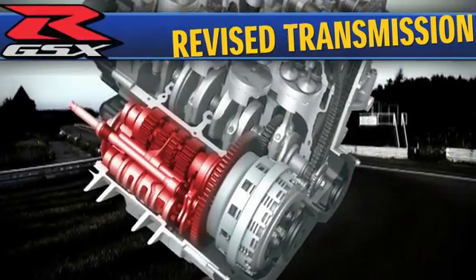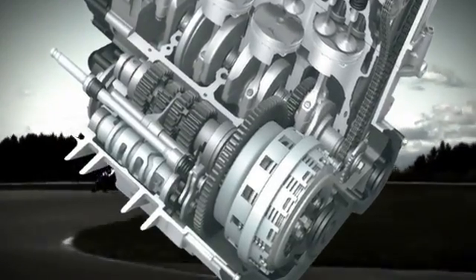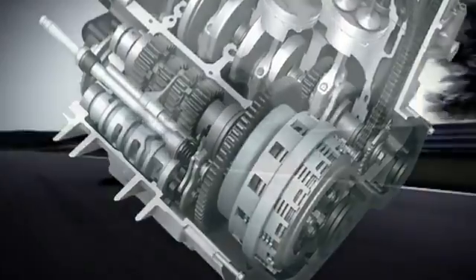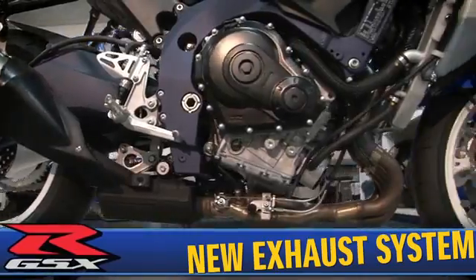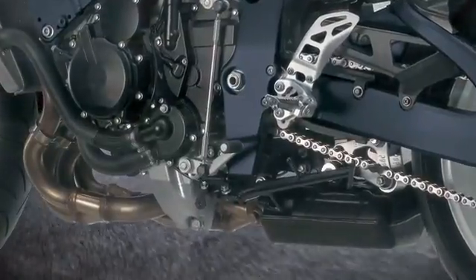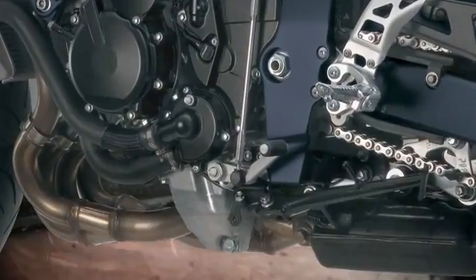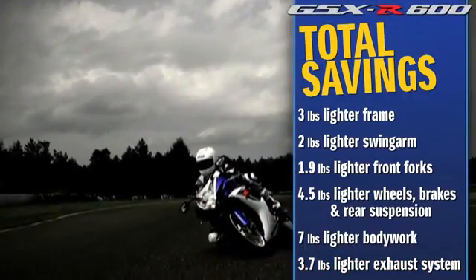A revised lightweight close-ratio six-speed transmission features a taller first gear ratio and a shorter ratio for second, third, fourth, and sixth gears, giving the GSX-R better straight-line acceleration from a stop and better drive out of the corners. The race-proven ramp and cam design of the back torque limiting clutch produces smoother downshifting and corner entry during high RPM engine braking. A stainless steel 4-into-1 exhaust system and under-engine exhaust chamber features Suzuki's exhaust tuning servo-controlled butterfly valve to match exhaust system back pressure to engine RPM, throttle, and gear position, maximizing torque and improving throttle response, especially in the low to mid RPM range. A reduction in pipe wall thickness and smaller, more efficient exhaust chamber and mufflers result in a weight reduction of 3.7 pounds.